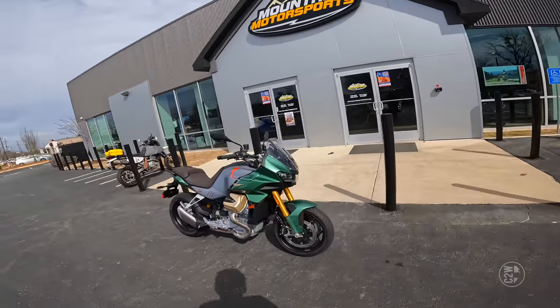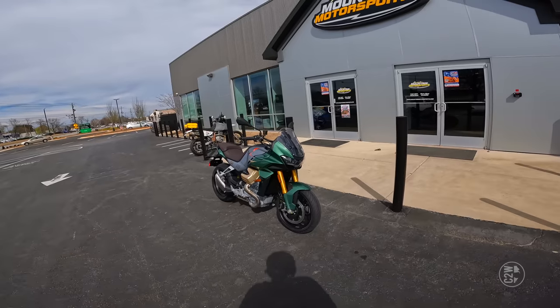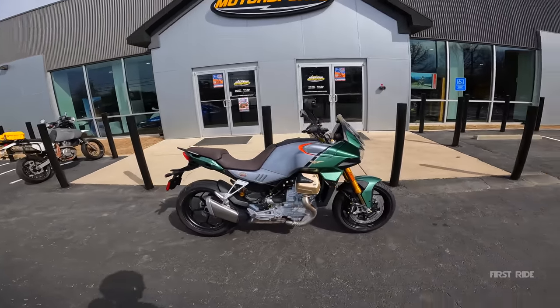Look at Chase riding probably the first V100 Mandello to hit the U.S. Coast. This one is going to be a special first ride.